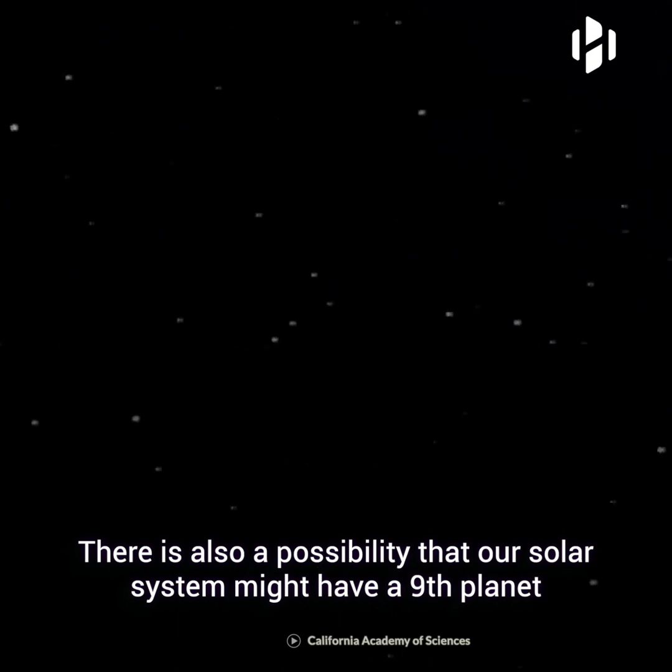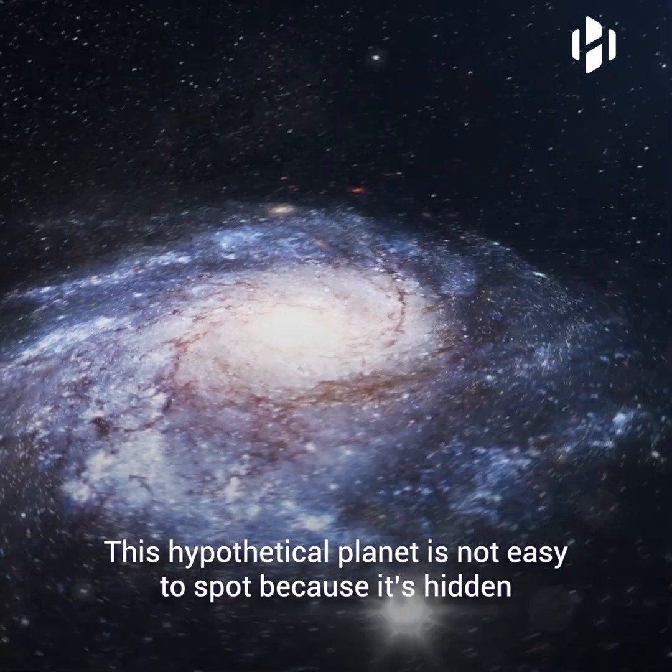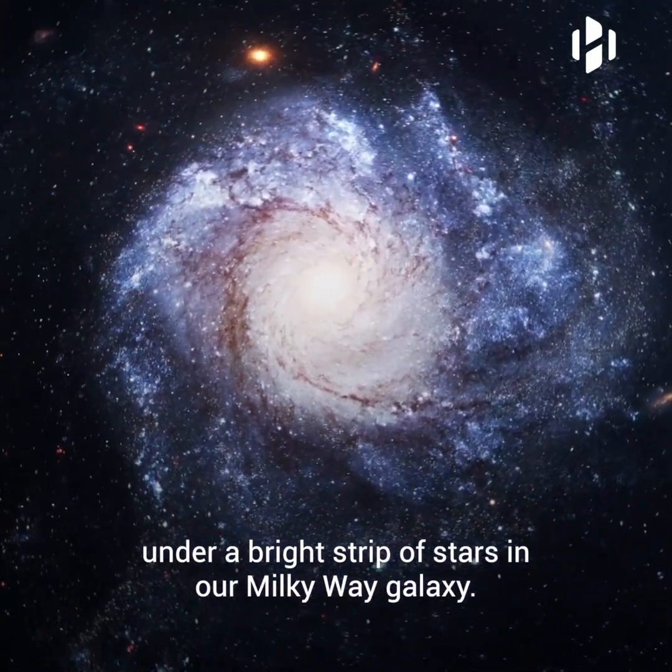There is also a possibility that our solar system might have a ninth planet that may exist in the outer region of the solar system. This hypothetical planet is not easy to spot because it's hidden under a bright strip of stars in our Milky Way galaxy.